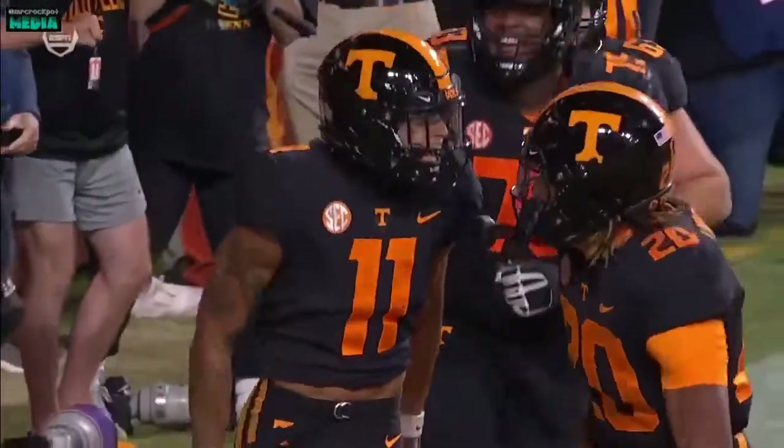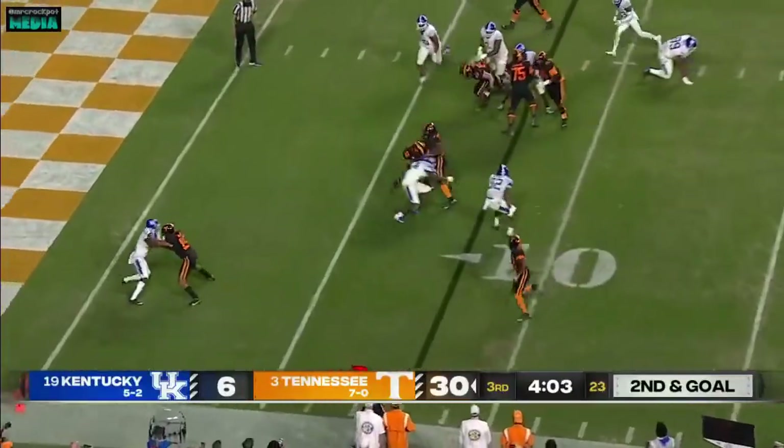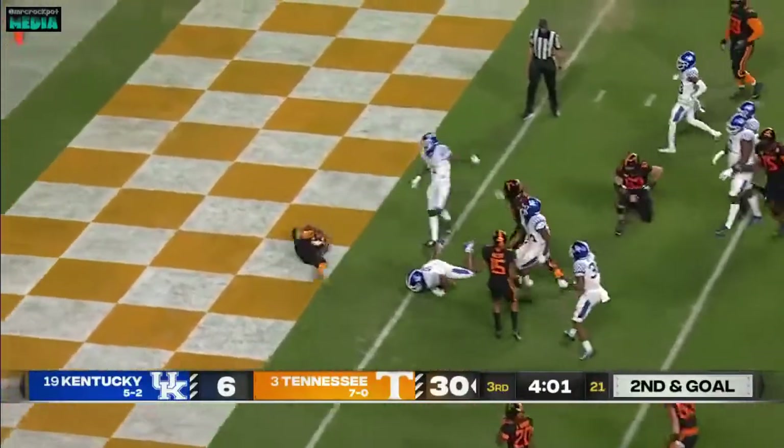You'd expect to have a safety over the top protecting him to save him. But again, Hyatt gets a lot of the credit — but give the scheme credit too. Option luck: Booker fakes the pitch, spins, and scores.